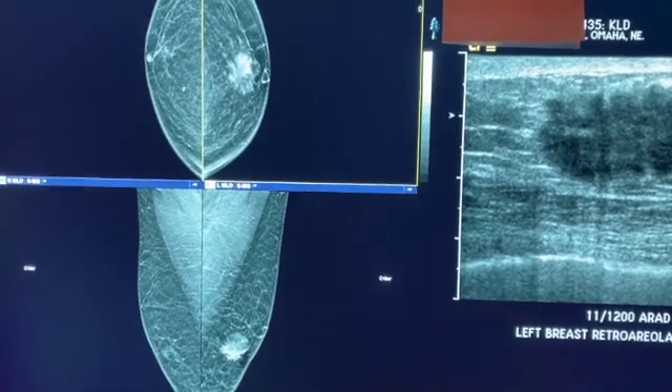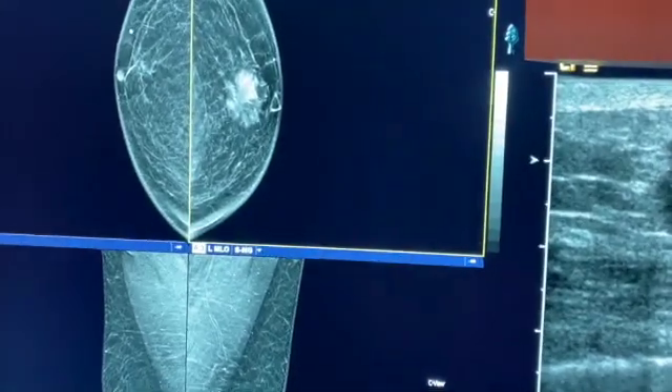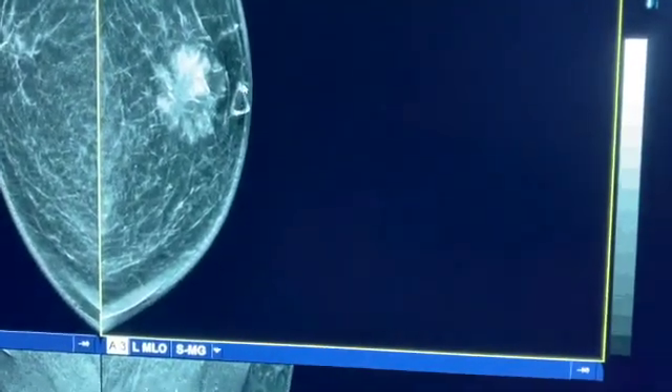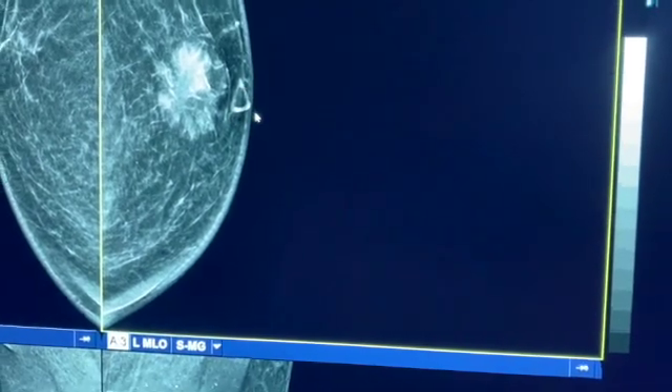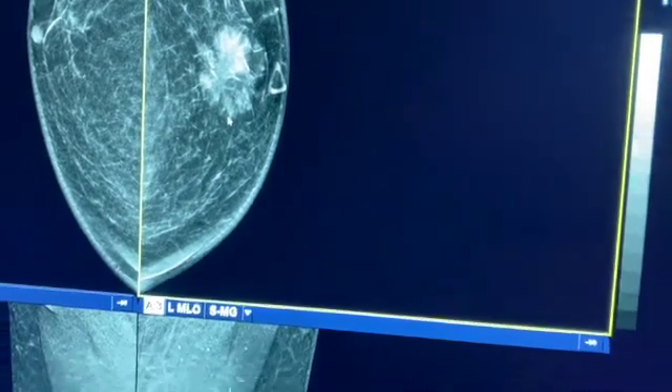We have the cranial caudal and the MLO views. The right breast looks nice and normal, but on the left breast, this triangle marker indicates the area the patient is feeling. Corresponding to that area is a spiculated mass with spiculated margins that we do see on both views.